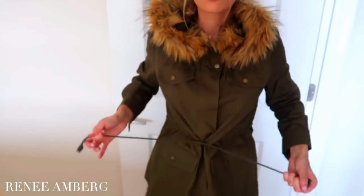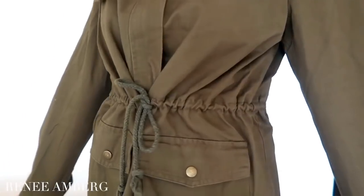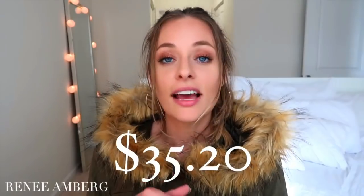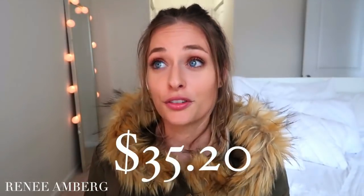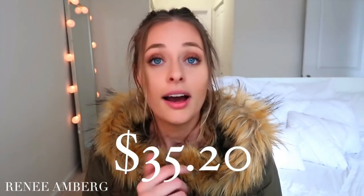The coat has pockets and a drawstring on the waistline so you can tighten it to make it more form-fitting. It's a longer cargo jacket that hits a little past my hip area, so it's a really great length. This is actually $35.20 — a really good steal for a nice outerwear coat, since most outerwear is over $100.